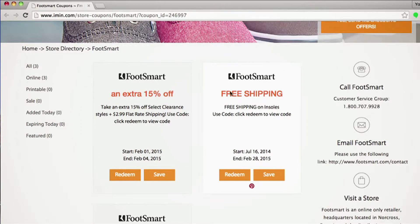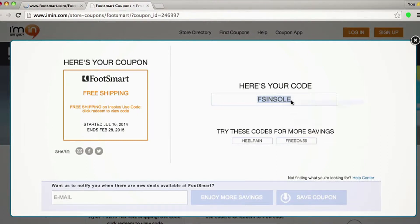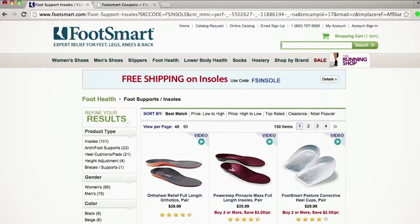Here we have a great offer on insoles — free shipping from Foot Smart. Go ahead and click Redeem. Here is your coupon code. Highlight that and copy it, and we'll head over to their website, which imin.com will open for you.